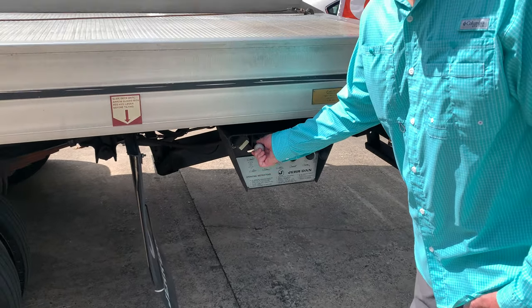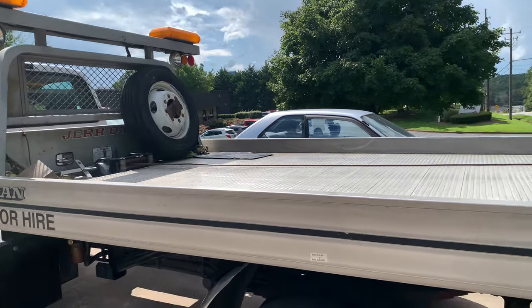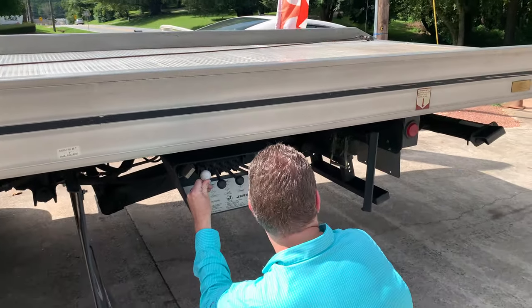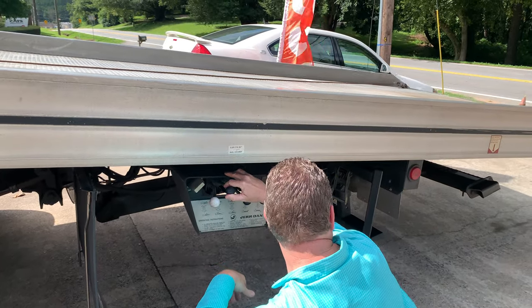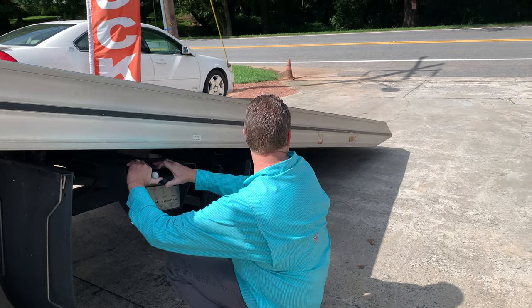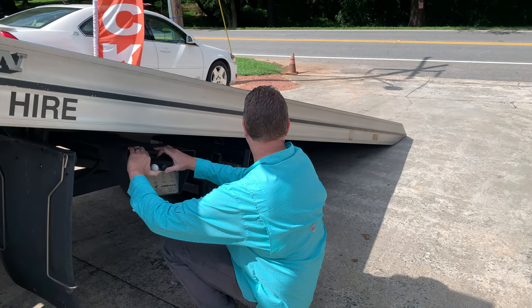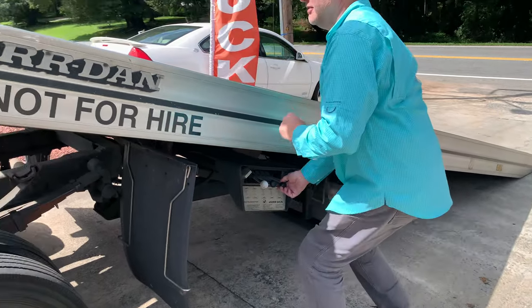This rolls the bed back. I'm going to get it right there and roll it out further like that. You've got your winch up here — I'll show you.